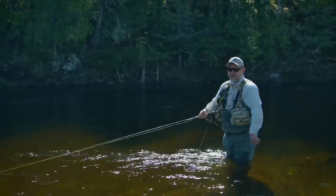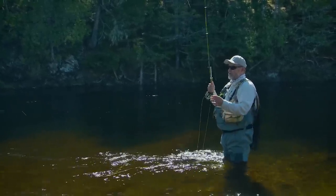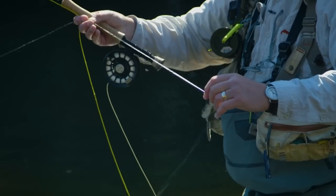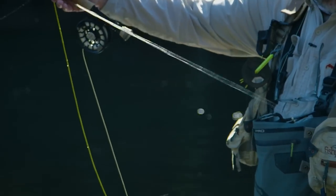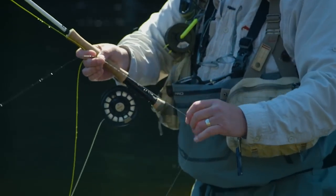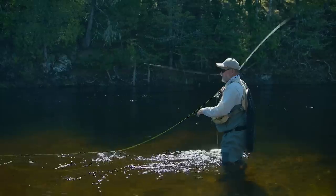About two casts ago I made an errant cast, and I don't know that I tied a knot, but it just looks like it kind of collapsed. Check your leaders, guys and girls. If you're not sure, it even pays every half hour or so to just run your fingers down your leader.